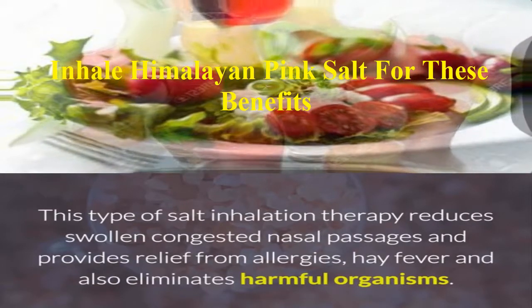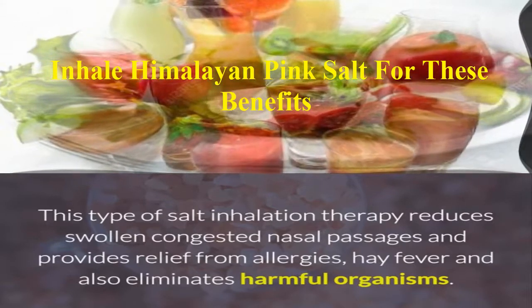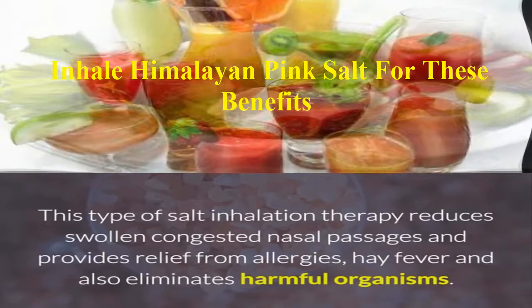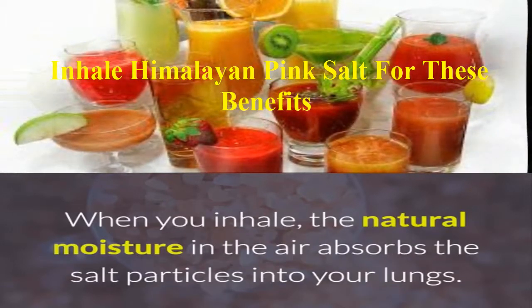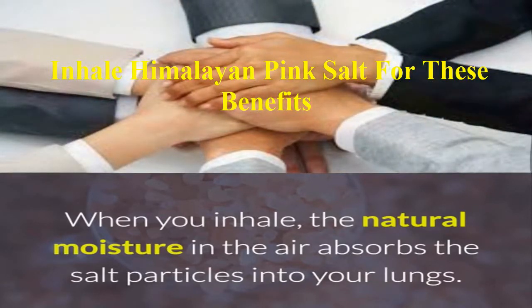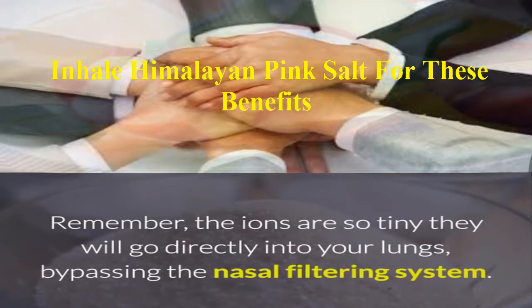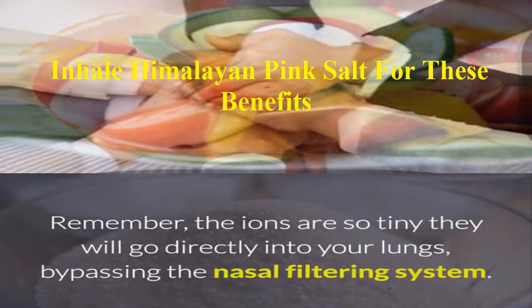This type of salt inhalation therapy reduces swollen, congested nasal passages and provides relief from allergies, hay fever, and also eliminates harmful organisms. When you inhale, the natural moisture in the air absorbs the salt particles into your lungs. The ions are so tiny they will go directly into your lungs, bypassing the nasal filtering system.